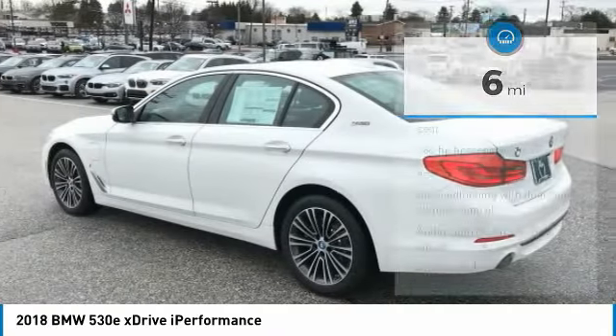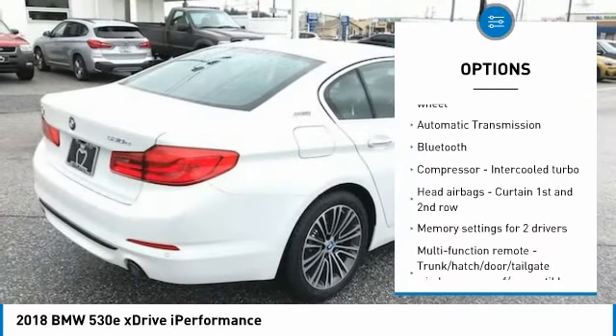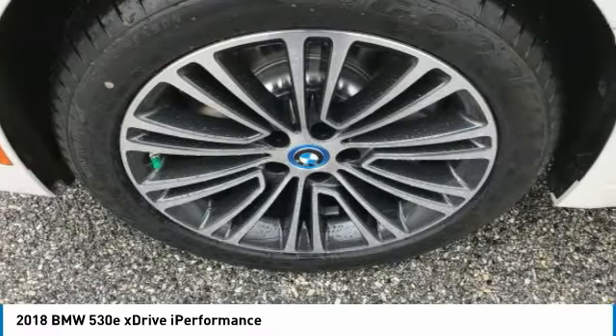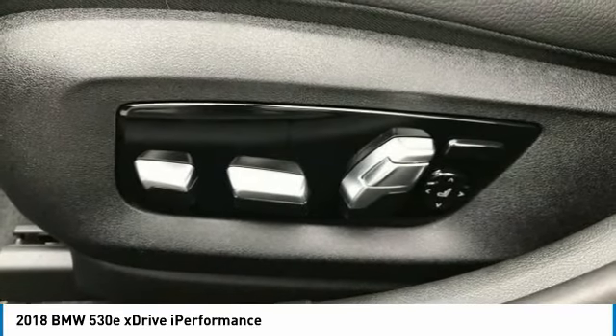Here are some of this vehicle's great options: navigation system, traction control, Bluetooth, passenger airbag, automatic transmission, tilt and telescopic steering wheel, remote power door locks, power windows, airbags, heads-up display. This vehicle offers reliability and good looks at a great price.